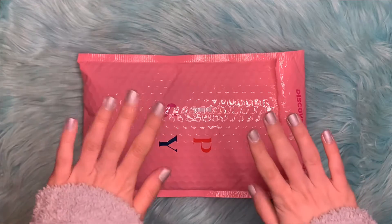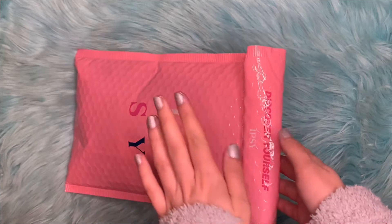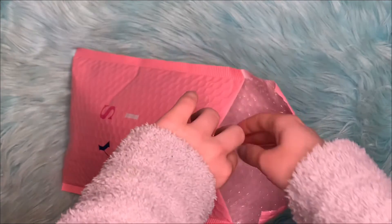Hello everyone! Today we'll be unboxing or unbagging this Ipsy Glam Bag subscription for January 2021. So let's begin.